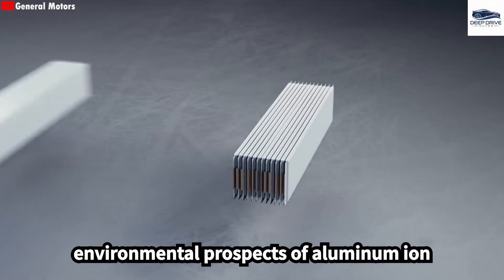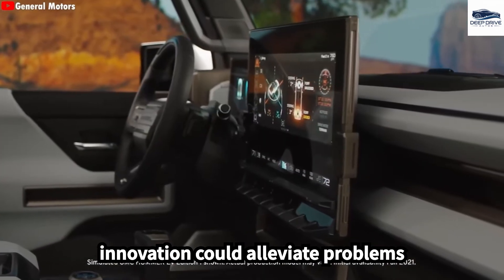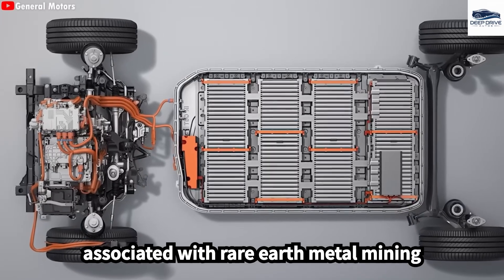The environmental prospects of aluminum-ion batteries are promising, given aluminum's abundance and recyclability. This innovation could alleviate problems associated with rare-earth metal mining and battery waste.